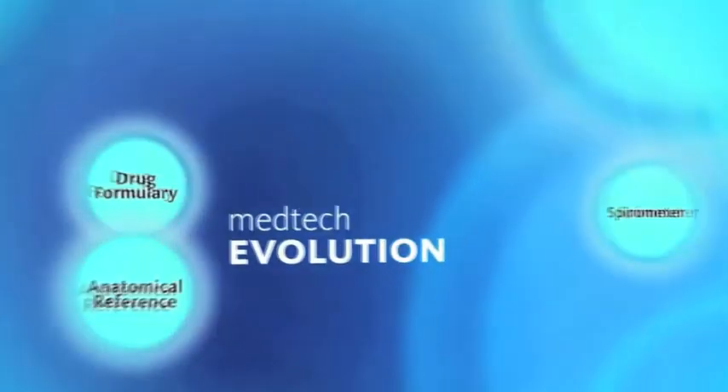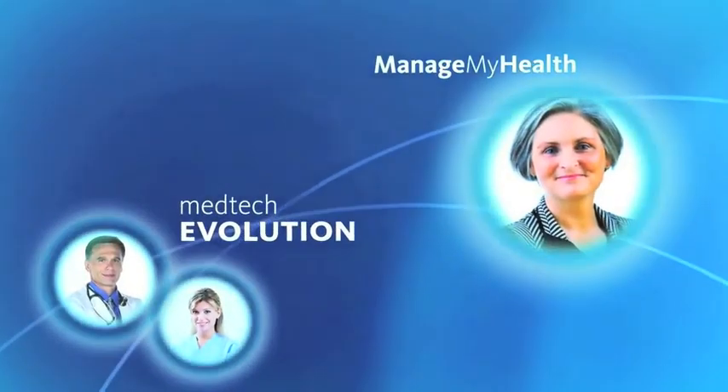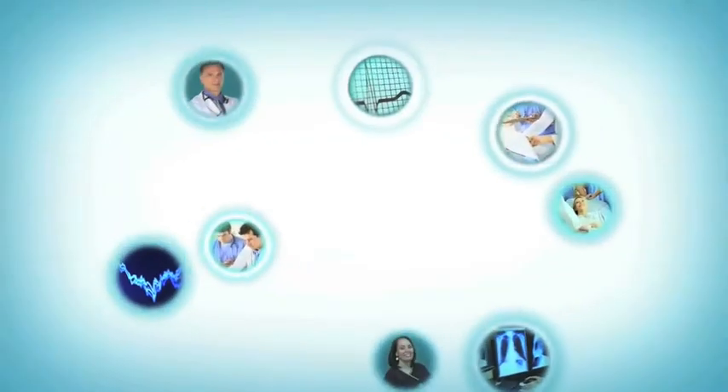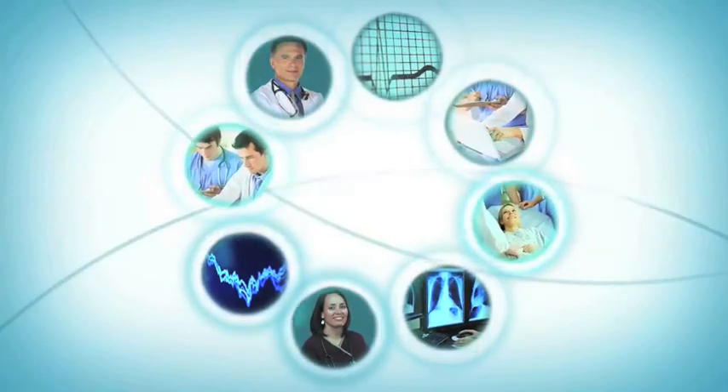When used in conjunction with Manage My Health, it will provide a valuable electronic relationship between healthcare professional and patient. The new generation MedTech Evolution is built for the future and is leading the way in health management and patient care. Proudly brought to you by MedTech Global, technology for health.